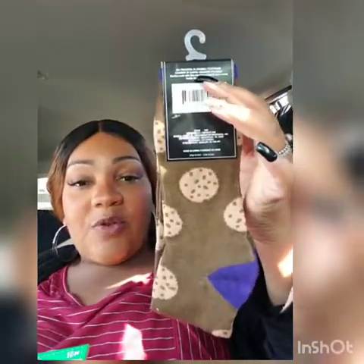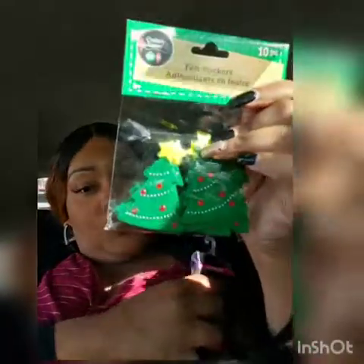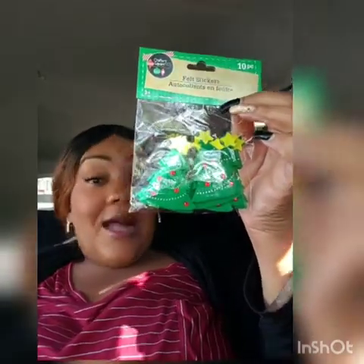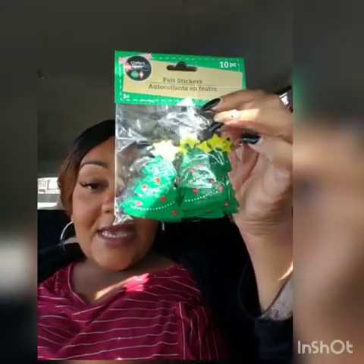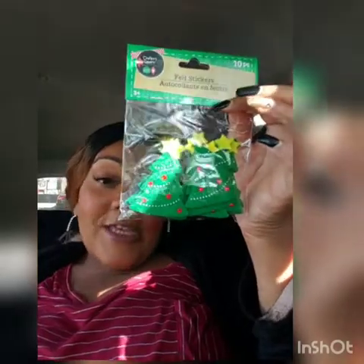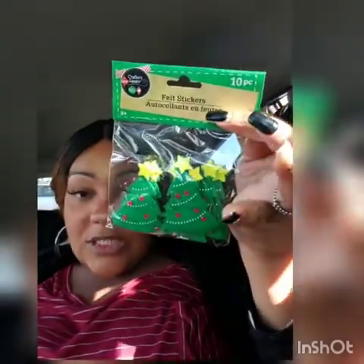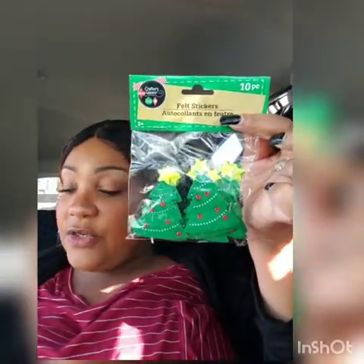I got my husband the chocolate chip cookie socks, and these are the women's version — they look totally different but that's fine. I also bought these felt stickers to garnish some of my holiday pillows. You get 10 felt Christmas trees and you could always add more gemstones if you want more color. I thought this was a really good deal.